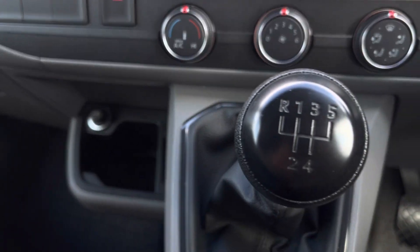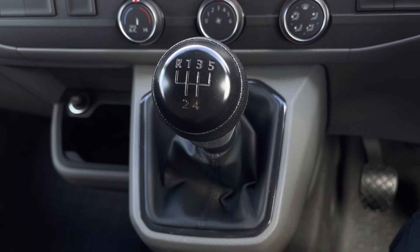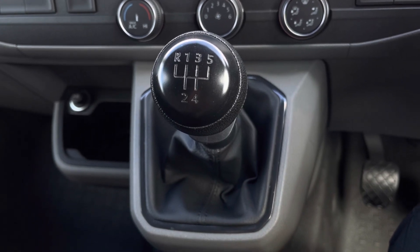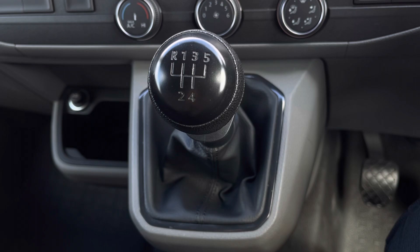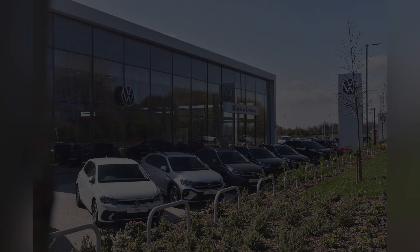Just below that we have even more storage space and USB-C type ports. To finish, we have our five-speed manual gear changing right in the centre. This vehicle has a minimum of 12 months roadside assistance and warranty. For more information, get in touch on 0161 667 8330 or enquire online now.